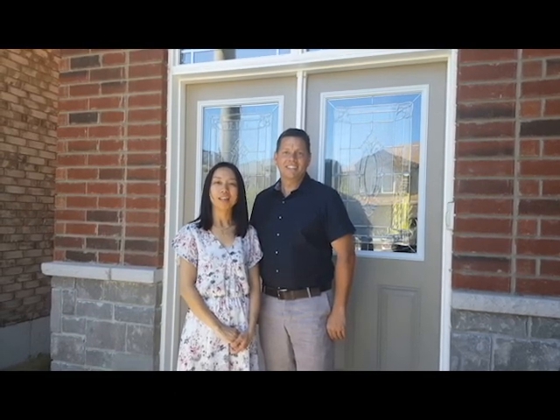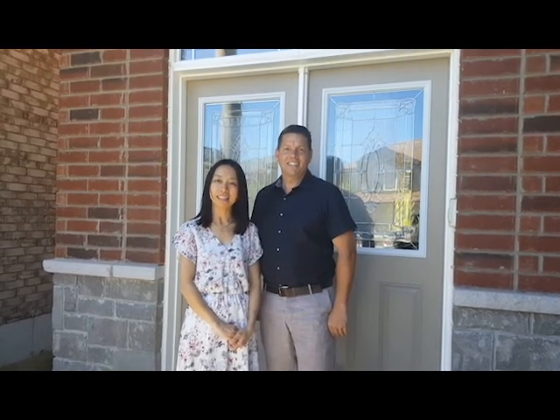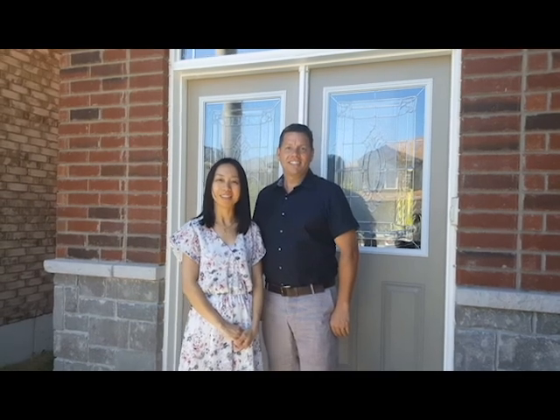Hello everyone, welcome to 118 Chartwell Circle. This house is located in Hamilton City, a total of 2800 square feet, with 4 bedrooms and 4 bathrooms. Let's take a look at this house.